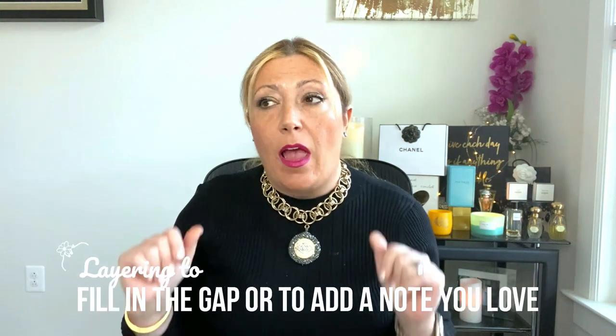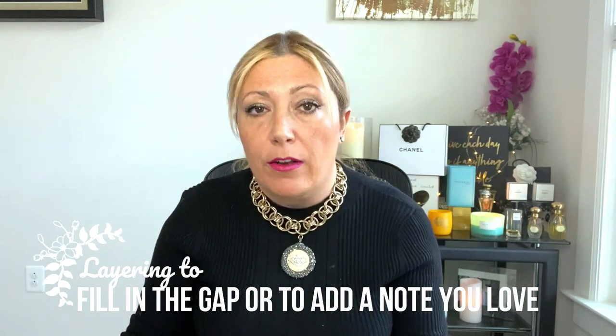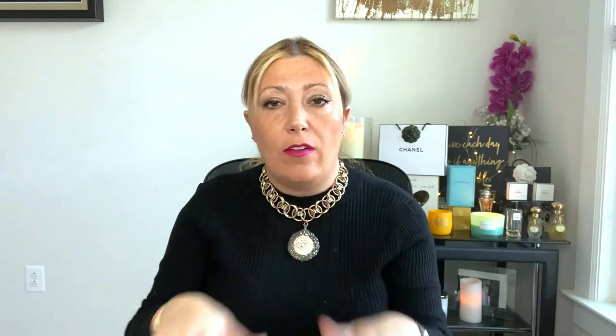The second reason why you may want to layer is when you want to fill in the gap or add a note. For example, let's say you have a perfect fragrance that you love. I'm going to use my own example, which is Kayali Deja Vu. This is a floral, a heavy white floral fragrance — absolutely exquisite in my opinion. It has jasmine, two roses, gardenia, my favorite flower, but it also has patchouli.